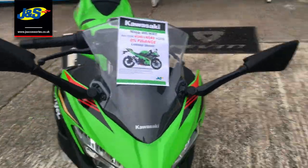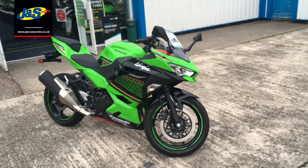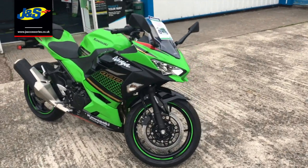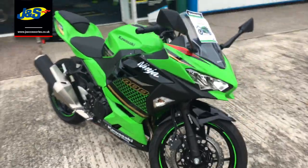This would be an absolutely ideal bike if you want an A2 licence — perfect for that. But we also get many customers that come from bigger bikes such as Fireblades onto a Ninja 400, and they have an absolute blast because you can just use all the power all the time.